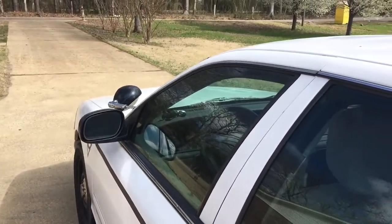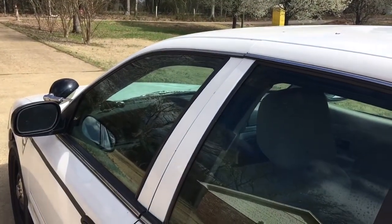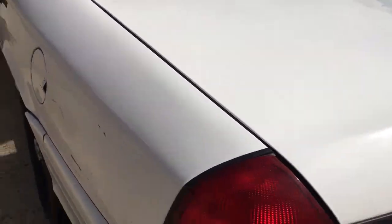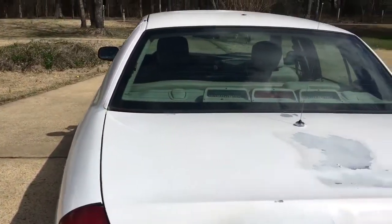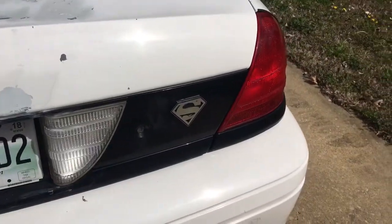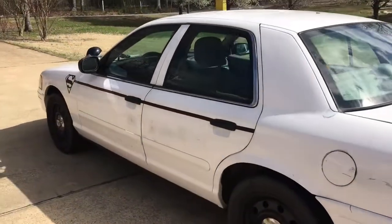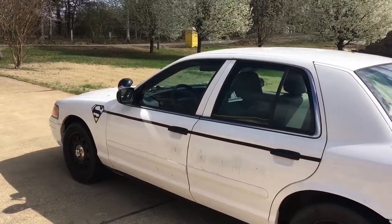If you're interested, let me know and I will put you in touch. I'm not selling it because I have to, I'm not selling it because I'm broke — I'm selling it to get it out of the way because I have other projects I want to do. There you have it — 2008 Crown Victoria police interceptor, ready to roll.